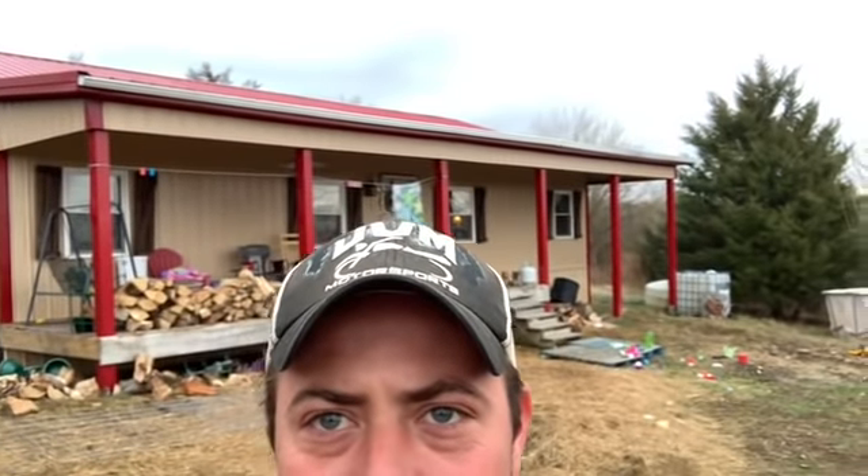Good morning everybody, today we are going to do a house tour. Out of every video we've had, the most comments and questions asking is we want to see your house. That is one thing that kind of separates us and makes us unique in our homestead, as we did do our house different. Behind me is our 30 by 48 pole barn kit that we got with an eight foot porch, so total it's 38 by 48.